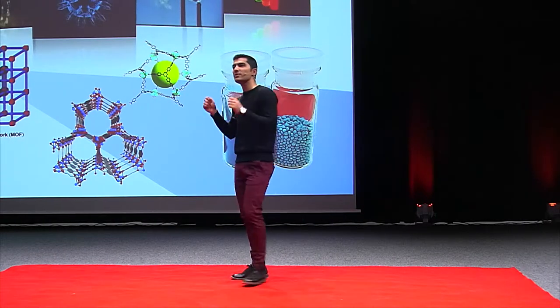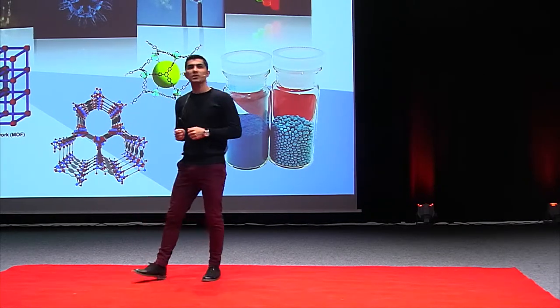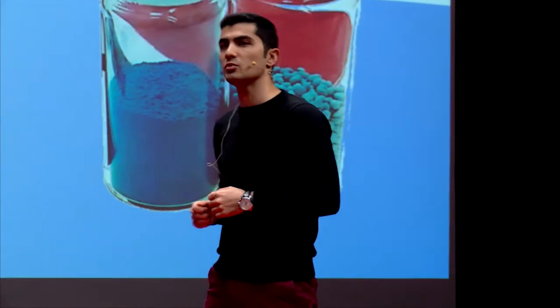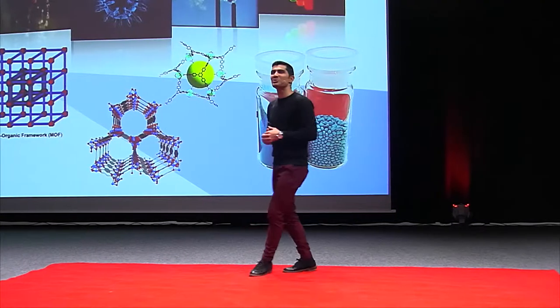MOFs — has anyone heard this word before? Well, I see only a few hands. I'm not surprised, because it's a very young field in chemistry of around 20 years, yet with so much potential that the next Nobel Prize in chemistry is expected to be dedicated to MOFs. Well, probably not to me yet, but I'm also waiting for a phone call.